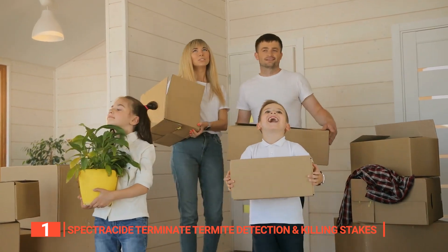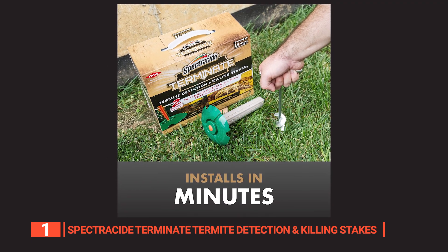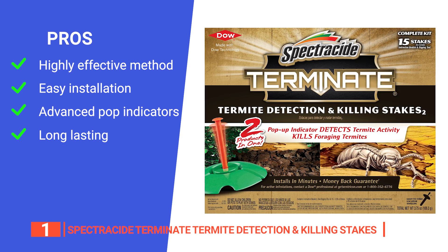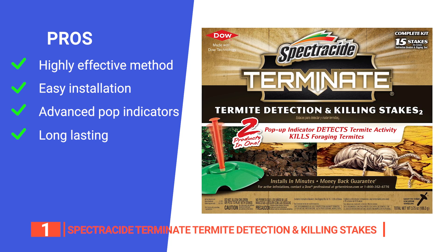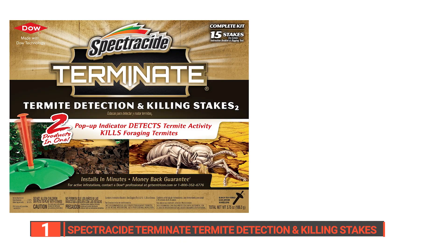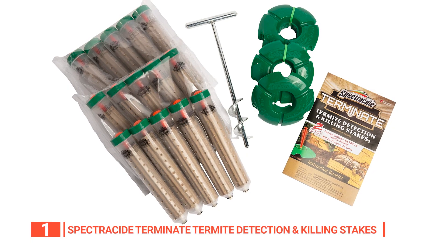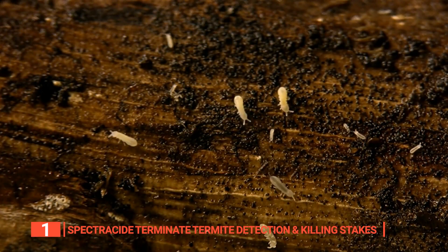Whether you're a homeowner or a commercial manager, killing foraging termites is an important part of pest control. Its pros are: this termite bait and killer stake product is an easy solution for detecting, attracting, and killing termites; it takes less than 30 minutes to install; its kit detects termite activity via pop-up indicators and then kills foraging termites; and it lasts over a year for your peace of mind. However, it can be harmful to pets, so it's not an ideal set-it-and-leave-it solution for owners of curious animals. The Spectracide Terminate is the most effective way to kill termites, allowing you to stop foraging termites before they eat through your foundation.